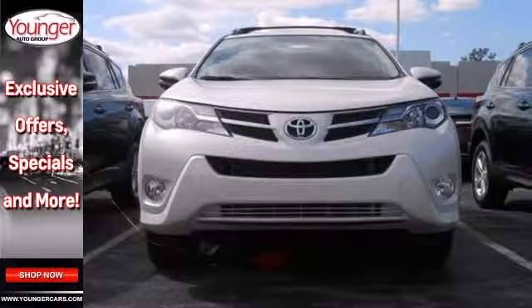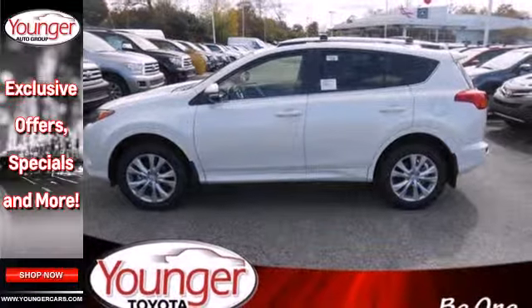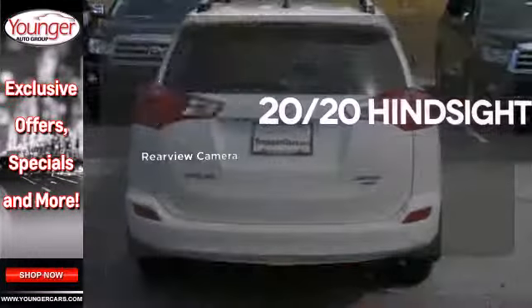You even get the convenience of knowing what's behind you with a backup camera. See objects previously out of sight with the rear view camera.